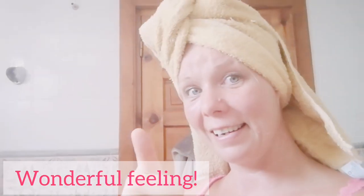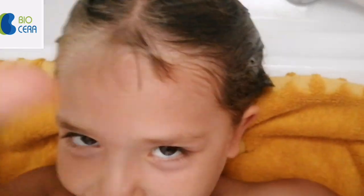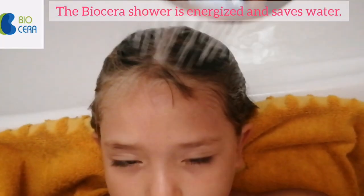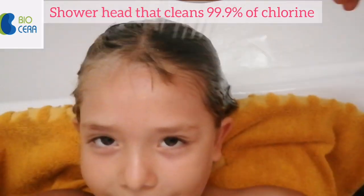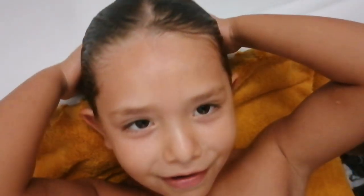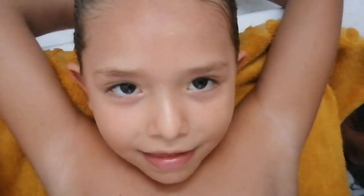Wonderful feeling! Now it's my daughter's turn. Biosera shower is energized and it saves water. It's a shower head that removes 90.99% of chlorine. It feels like a mother's touch. Feels wonderful. Gentle.